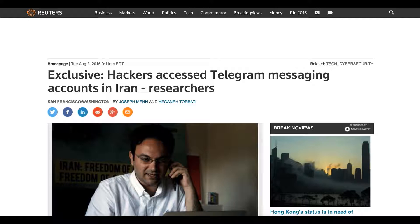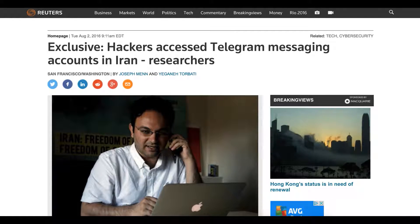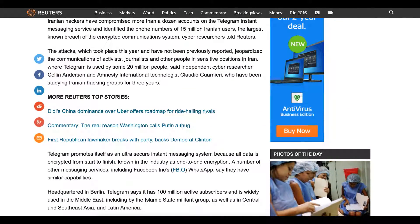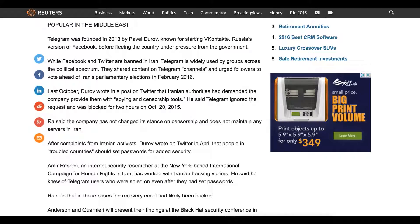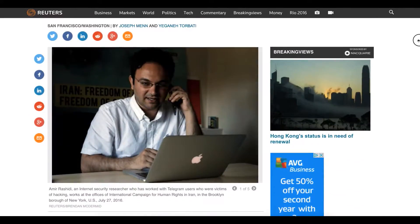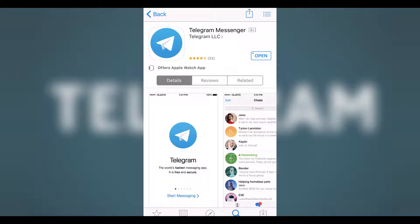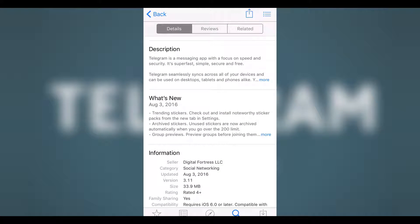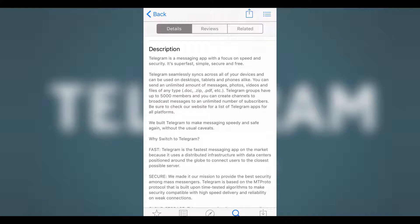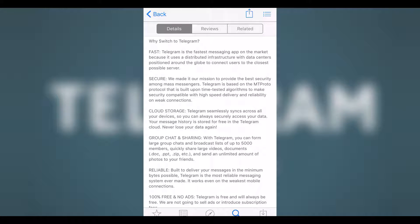You have probably heard a lot about data breaches lately, and most of these breaches were related to messaging applications. Telegram was among them. Reuters is reporting that more than a dozen accounts on the Telegram instant messaging service have been compromised by Iranian hackers exploiting an SMS text messaging flaw. This attack has threatened the communications of activists and journalists in Iran, where around 20 million people use Telegram.